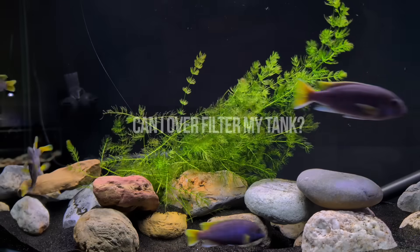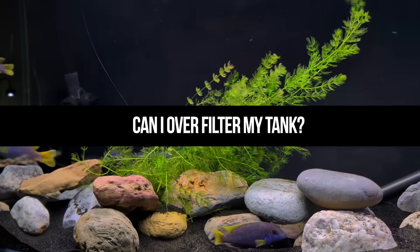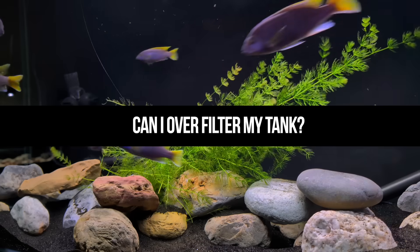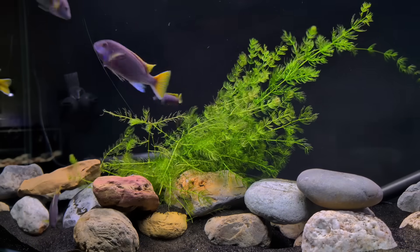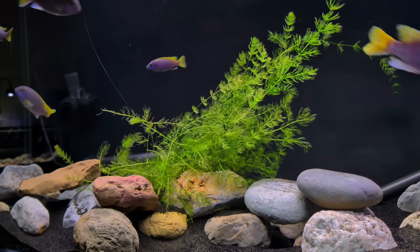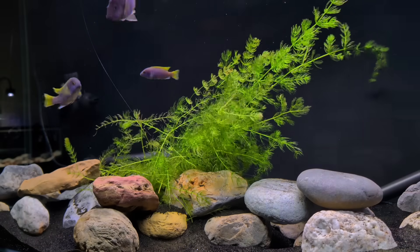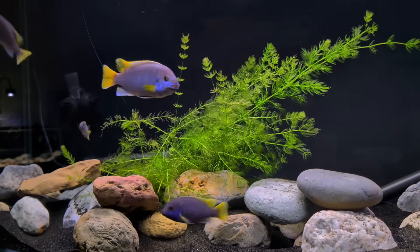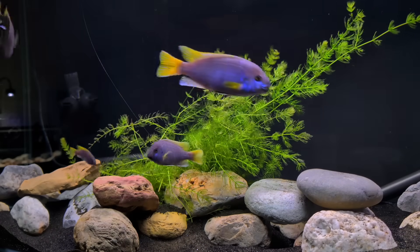Can I over-filter my tank? Technically no, but the flow from over-filtering can be a problem. If you don't have adjustable flow on your filter, it could be too much for certain fish. If you have small fish and they're being blown around all over the place, they're just going to get stressed out. So there's no reason to do that.